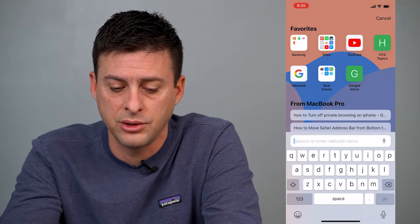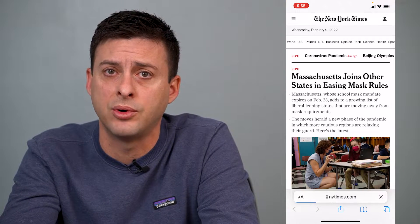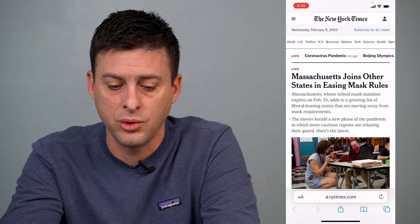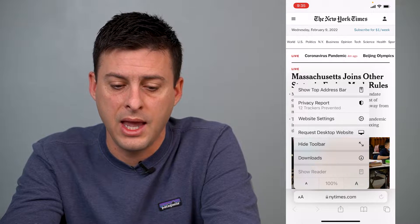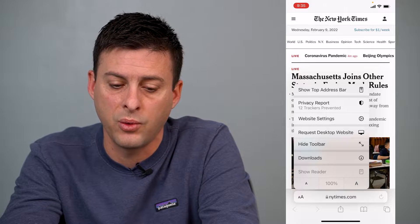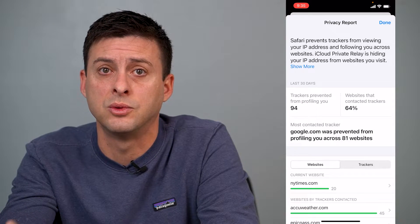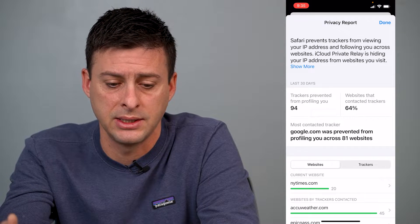The first thing I'll do is go to the New York Times — just a random example of a website. You can go to any other website that you visit frequently. Now that I'm on New York Times, I'll press the AA at the bottom left here, and you'll see the second option is Privacy Report — 12 trackers prevented. I can tap on that and it'll show me exactly what trackers New York Times was trying to use to collect my data and send me personalized ads.